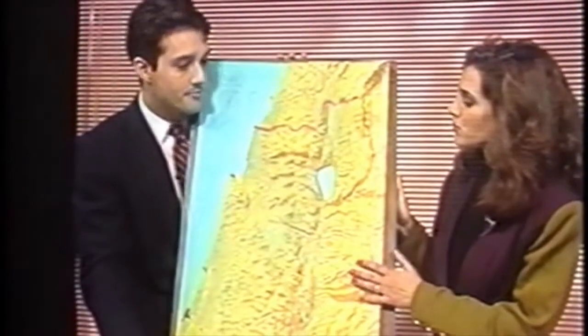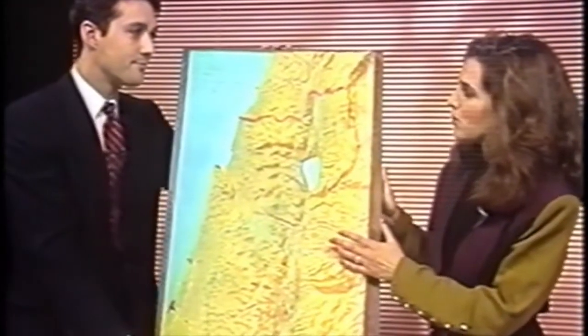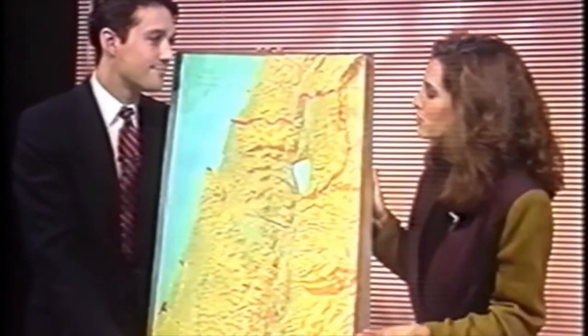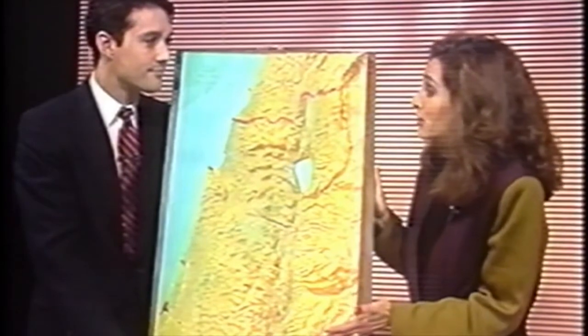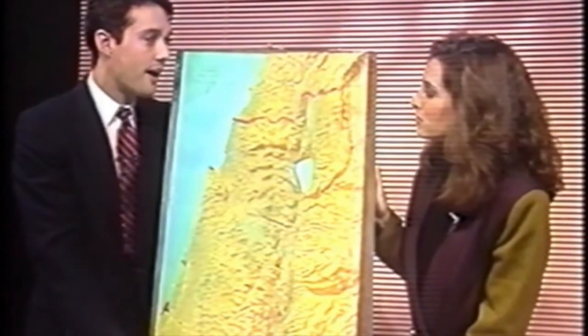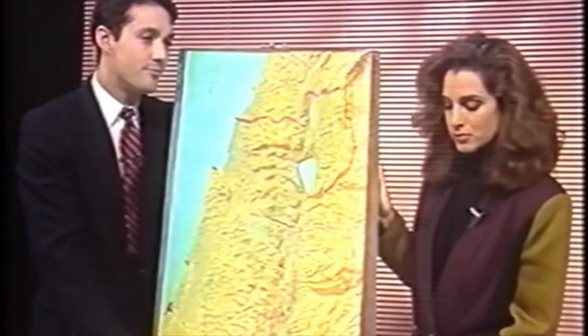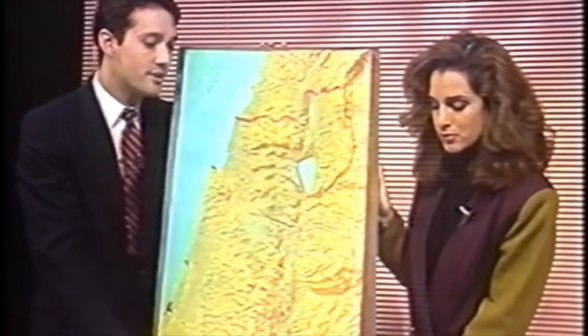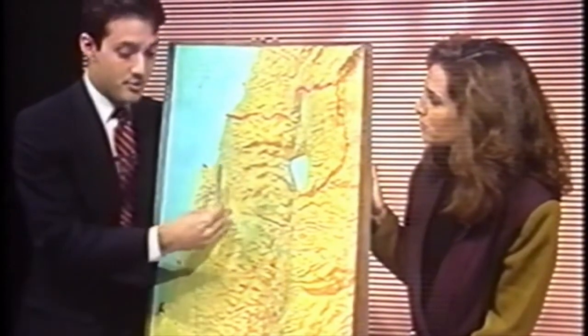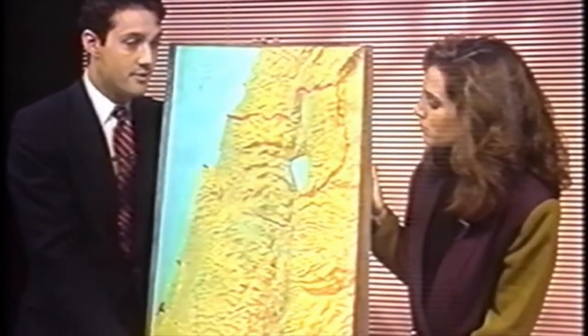Many viewers may wonder whether this model is truly important and whether a model this accurate doesn't already exist. Mark says no — he has done extensive research and visited the Israeli government, and they don't have anything as accurately depicting the terrain as this model.